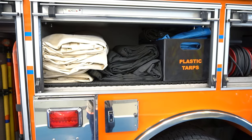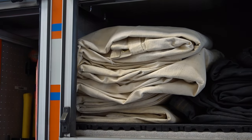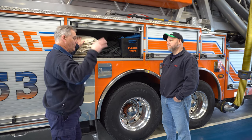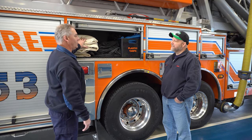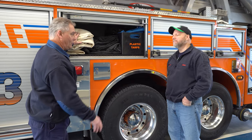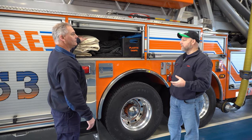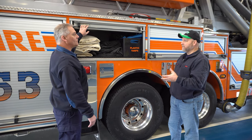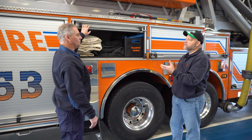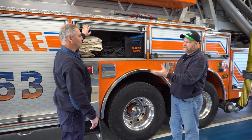This compartment is full of our salvage covers — which are basically large tarps. We have large tarps and small tarps. This is what we throw over the furniture when we want to protect it from water damage or fire damage. If the fire's on the second floor and there's water coming down, we'll throw the tarps over the furniture really quick, or we'll cover the floor so we don't track a lot of stuff around. When we have a chimney fire, we'll put the tarp out in front of the fireplace to keep the debris on the tarp and not ruin the residence.